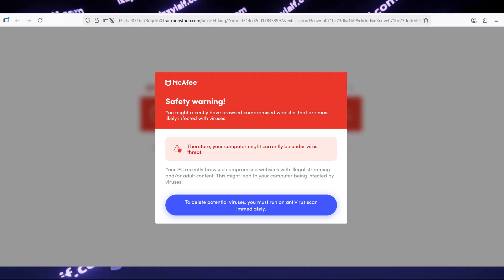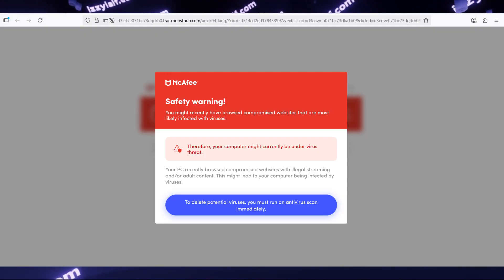Don't worry — your computer probably doesn't have a virus. And even if it did, your browser will not be the program informing you about a virus on your computer. And moreover, even if this page is legit, McAfee is the last antivirus you should ever use.